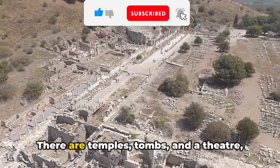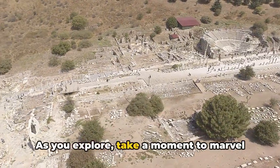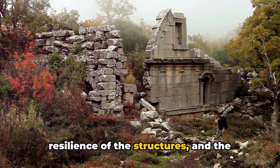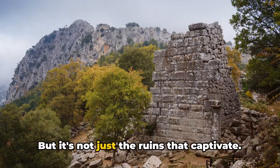There are temples, tombs, and a theater, each bearing silent witness to the city's past. As you explore, take a moment to marvel at the intricacy of the stonework, the resilience of the structures, and the sheer tenacity of a people who built a city in such a challenging environment.